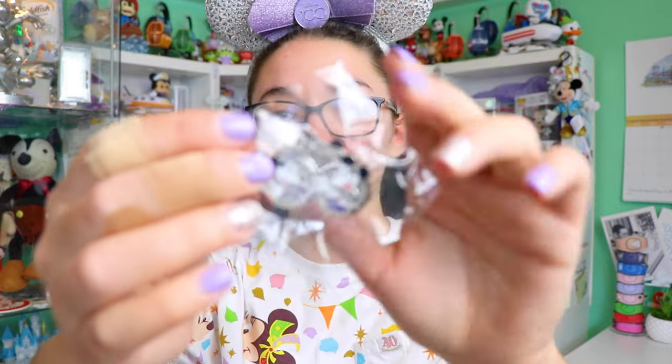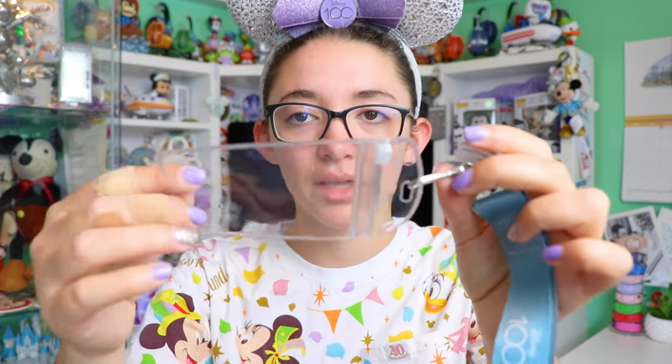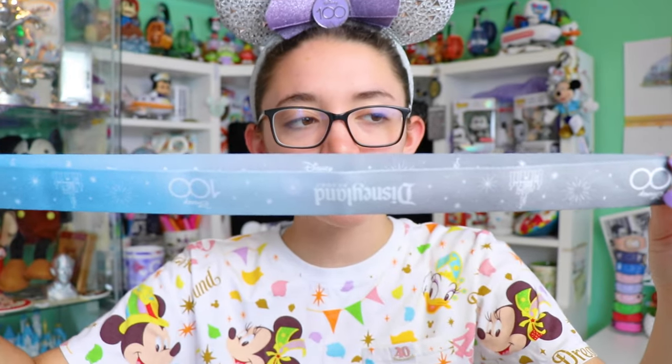Lastly, I'm still counting this as a freebie, although technically it was part of our ticket and hotel package. We stayed at a good neighbor hotel, and when you book it through Disney you also get a free lanyard and pin upon arrival. Here's the lanyard and pin I got, which is for the 100 Years of Wonder — it's a little 100 with Mickey and Minnie inside. The lanyard says Disneyland and Disney 100 and it's an ombre blue to gray. It also has a little ID badge to encourage pin trading and collecting memories along the way.